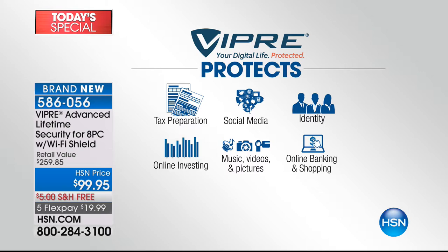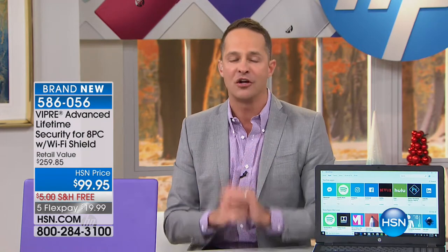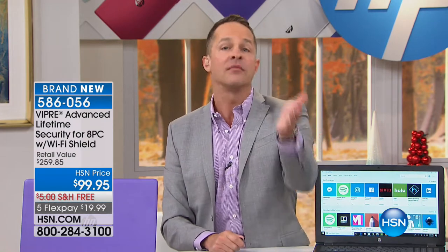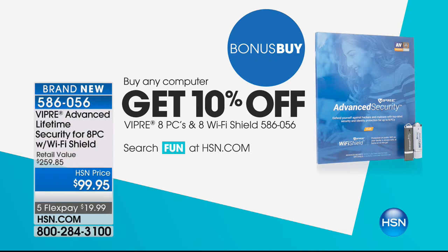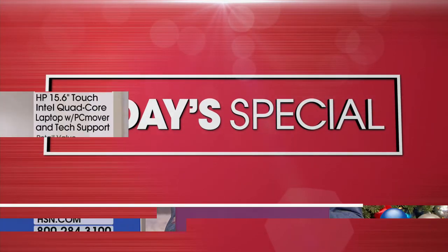That and our HP printer are the two things we're really recommending to pick up additionally tonight. It's 10% off — a special deal we do just for our Today's Special. When you're ordering your HP, ask for Viper, get 10% off the price, free shipping, and five flex pay.